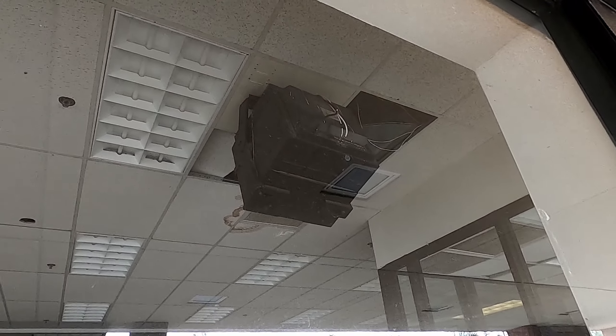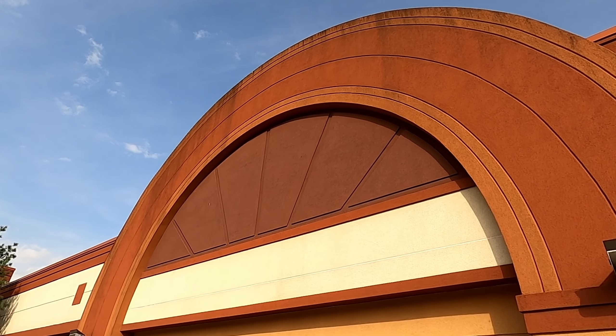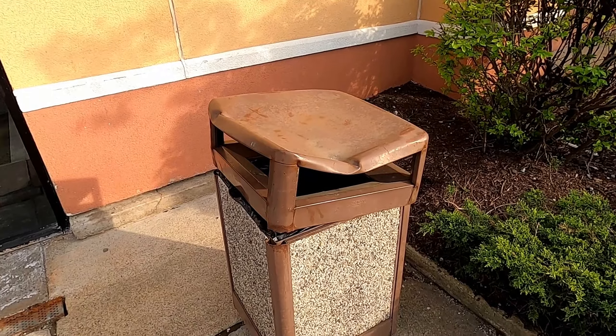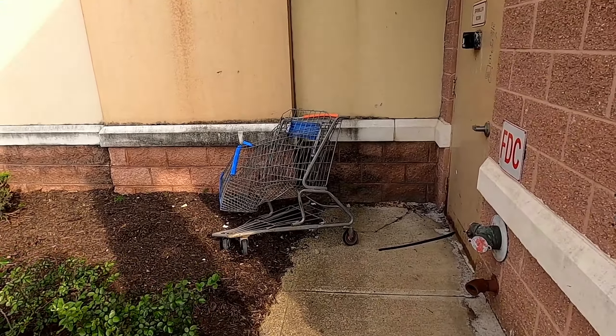Look at that old TV they still got hanging up there. I just can't get over how cool the outside of this building looks. Oh wow, look at just how crunched up this shopping cart is!